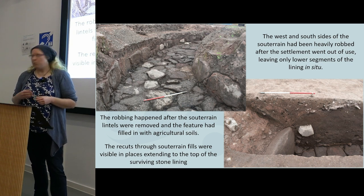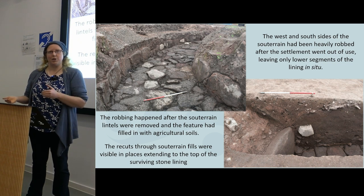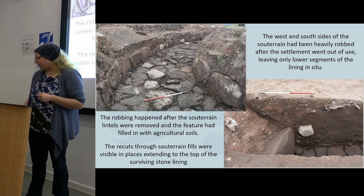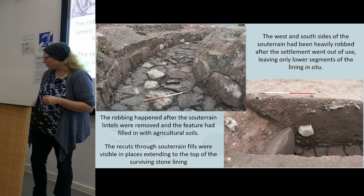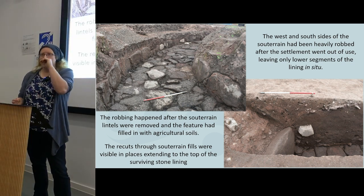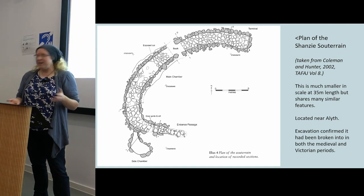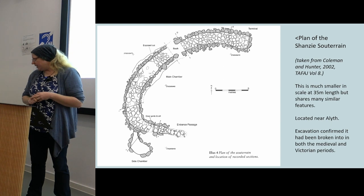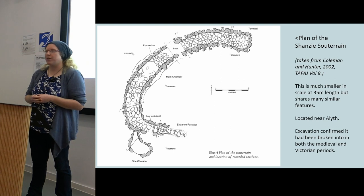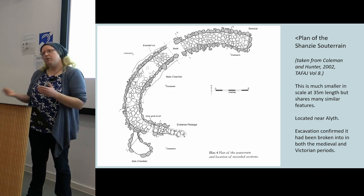The rest of the souterrain didn't fare so well — about a 20-30 metre section had been substantially robbed in antiquity. Interestingly, we were able to confirm that this robbing activity doesn't happen as the souterrain goes out of use. The lintels are removed, the site fills with soil, and then there are nice V-shaped cuts identified, cutting down into those deposits to grab stones and presumably reuse them as building material elsewhere. A few cuts on site were filled with post-medieval material, so it could be a post-medieval event — robbing the souterrain, known about since 1880. This isn't isolated to Meagle; lots of other souterrains have evidence of stone robbing. The most local example is at Shanzie, excavated by Coleman and Hunter, which confirmed it had been broken into at least twice in the Medieval and Victorian periods — a fairly common occurrence, reusing a nice local source of stone rather than quarrying fresh material.